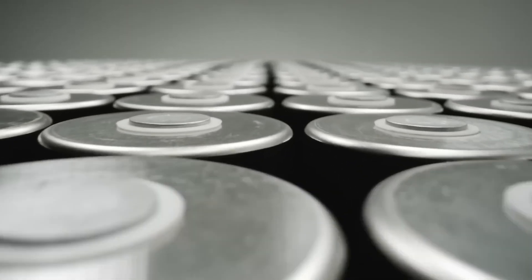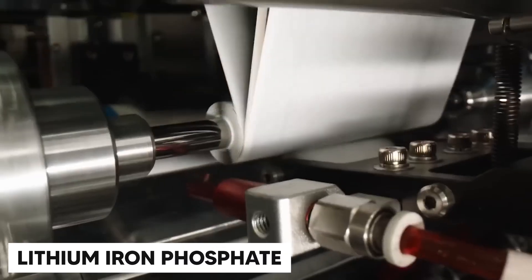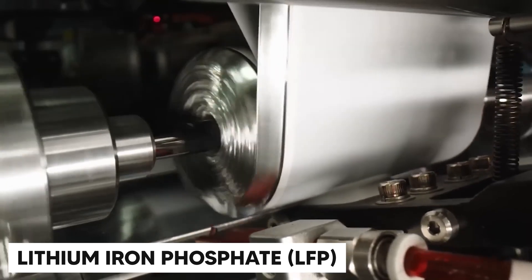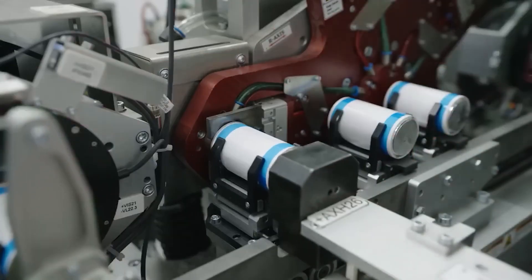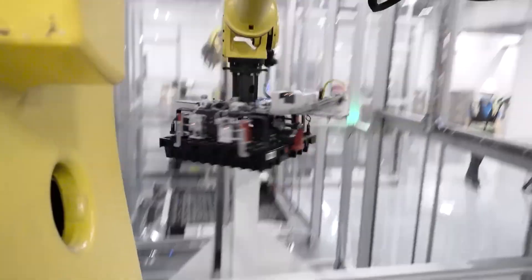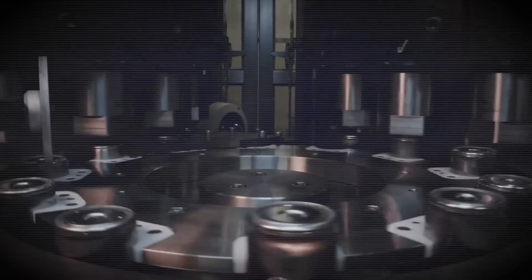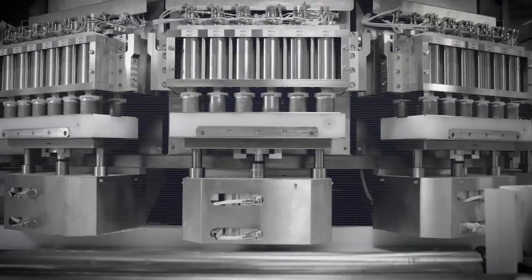Tesla's 4680 battery has been a hot topic since its announcement, but now there's a new version that changes everything: a lithium-ion phosphate LFP variant. Unlike traditional lithium-ion batteries, this one ditches expensive materials like nickel, cobalt, and aluminum, replacing them with iron, which is widely available and cheaper.